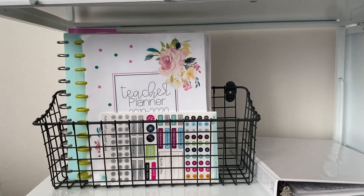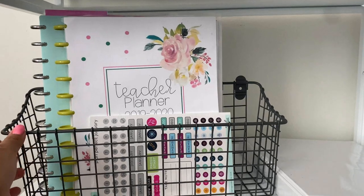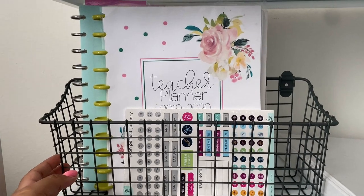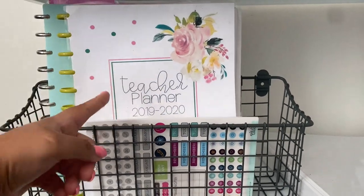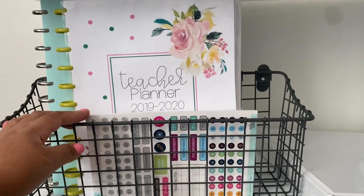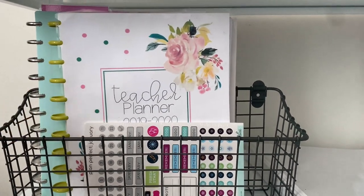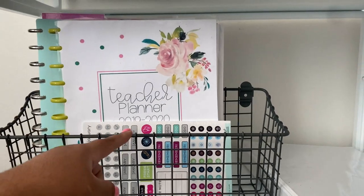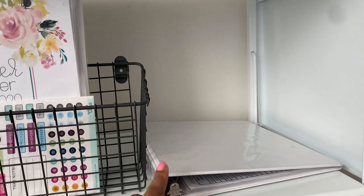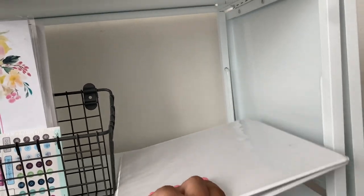Moving on to the second shelf, I have yet another organizer. I love baskets for organization — this one is meant for the kitchen, I don't know exactly what it was for, but I decided it would work great for all my journals and binders. I have my teacher planner in here — I've actually updated this resource and I'll put the link down below to my TPT store for the year 2021. I have my lesson plan journal that I prepared this summer for next year, and stickers for my planner as well. Next to it I still have room, and this is where I keep the makeshift binder from up top.